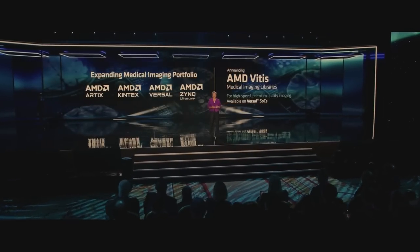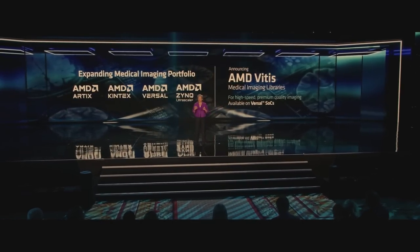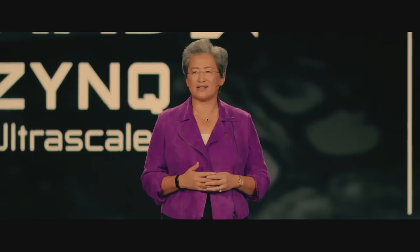Medical imaging is another area where AMD technology is dramatically improving patient care. Whether it's CT scans or ultrasounds, our adaptive SOCs and FPGAs are used to create high-resolution scans in real time to diagnose medical conditions as early as possible. Tonight, we are announcing new VITAS medical imaging libraries that will make it even easier for medical device manufacturers to offer high-resolution imaging at 1,000 frames per second or more.